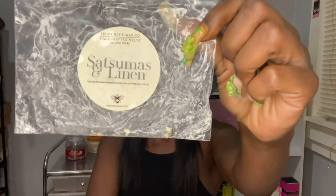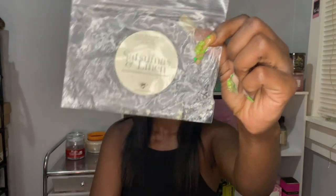Another from Teddy B's is Satsumas and Linen — Satsuma, mandarins, bergamot, exotic fruits, and fresh linen. This is so strong. I did this little mini loaf in my bathroom, and I melted it somewhere else before too. You get the linen and the exotic fruits. It's a great, clean, fruity scent if you like those types.